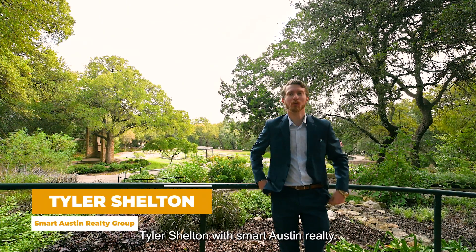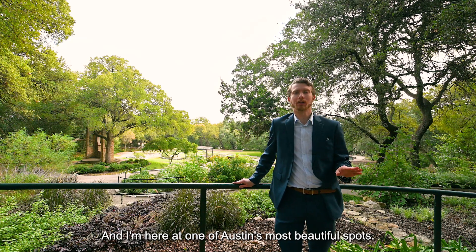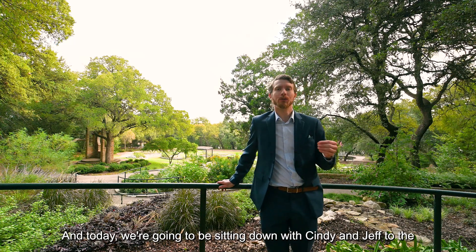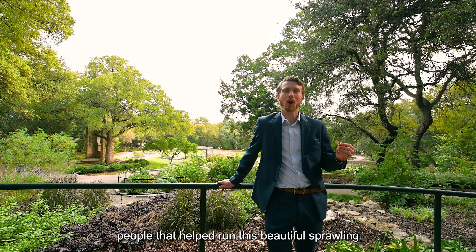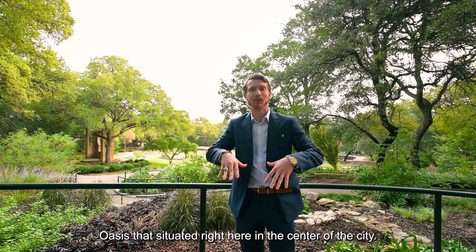This is Tyler Shelton with Smart Austin Realty and I'm here at one of Austin's most beautiful spots. We are at the Zilker Botanical Gardens and today we're going to be sitting down with Cindy and Jeff, two of the people that helped run this beautiful sprawling oasis situated right here in the center of the city.